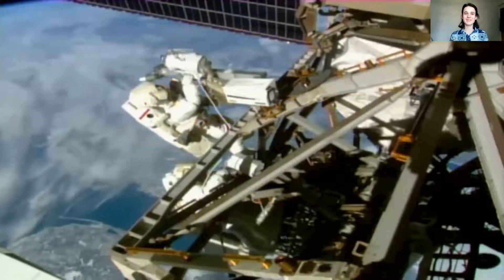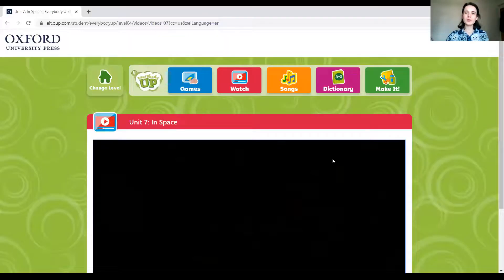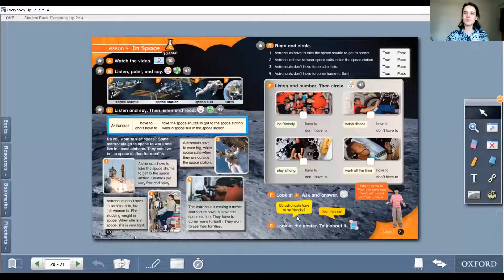When you're older, do you want to go to space? What do you think about it? Do you want to be an astronaut? I think it's something so amazing — so beautiful. Did you like our video? I liked it so much. What about you?